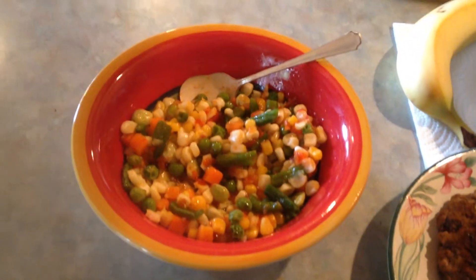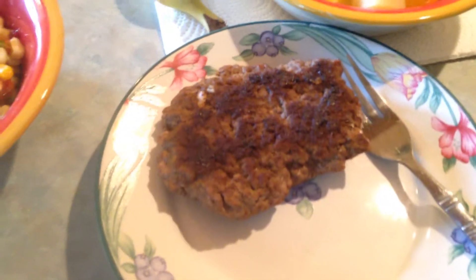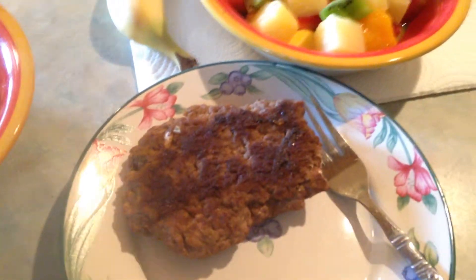Alright, so here I got some vegetables, I got my meat, and you can't see it, but it's got some garlic in there. Garlic is good for heart health, so I just throw that in there. I like garlic too.